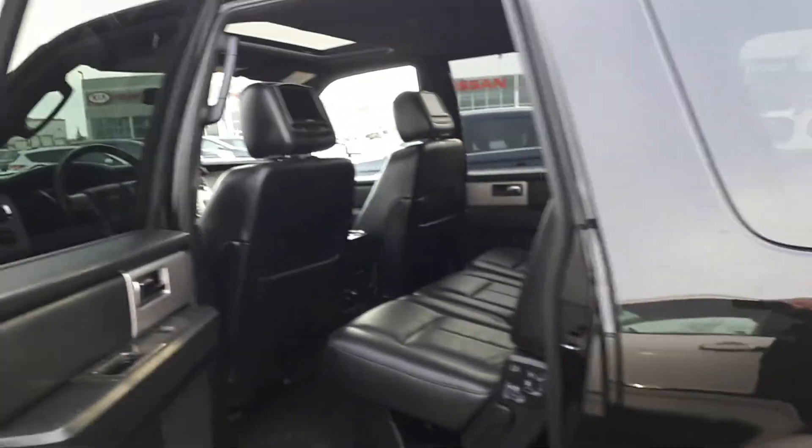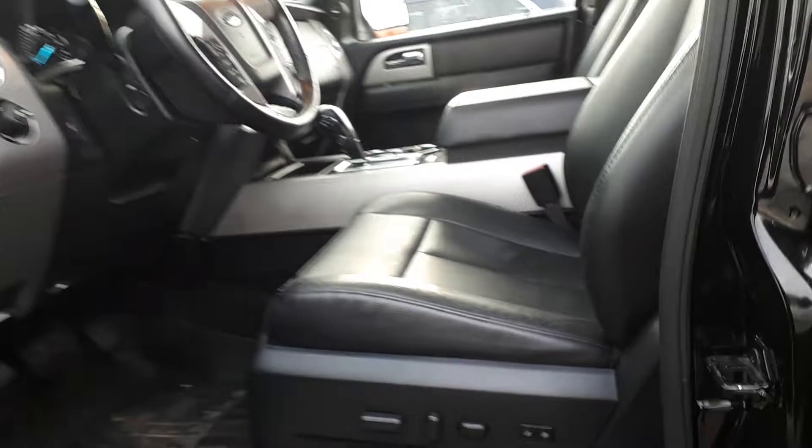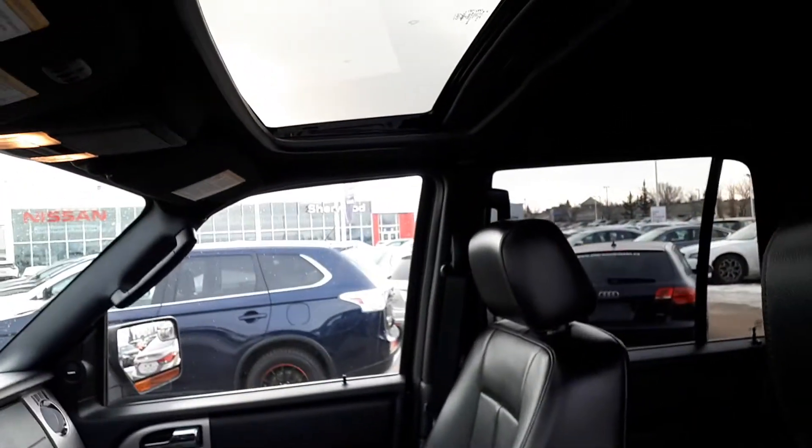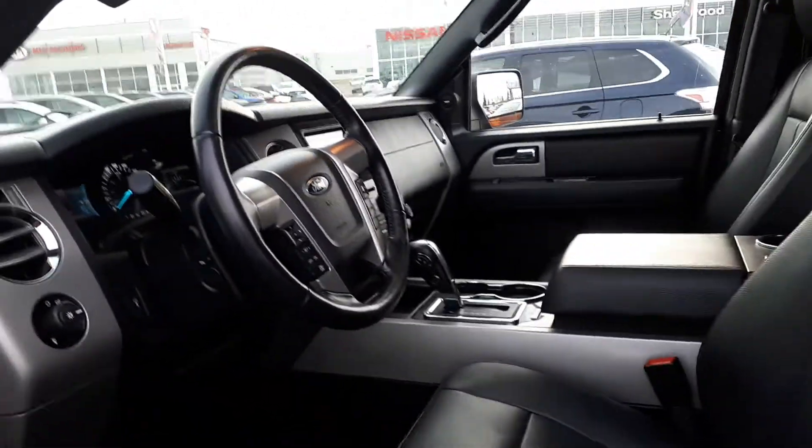That's a quick look at it. If you have any further questions, please contact me here at Sherwood Nissan — it's Mark J., 780-449-5775, or toll-free 1-866-449-5775. Thanks a lot and have a great day.